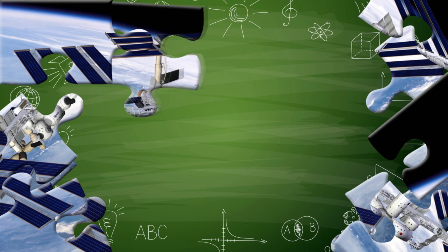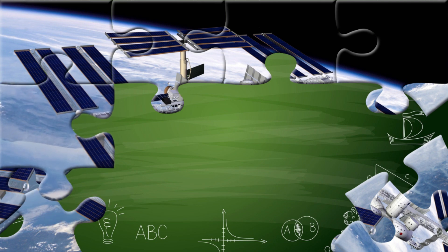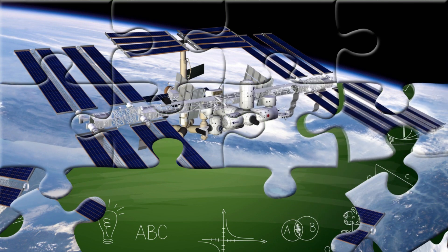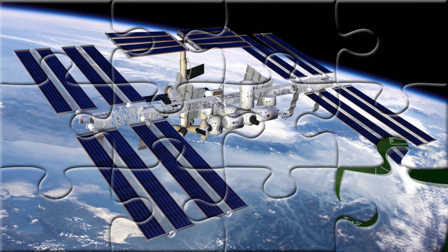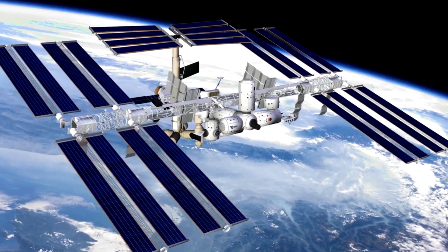You got it right! Well done! Did you know the space station orbits Earth about every 90 minutes? That's 16 sunrises and sunsets every single day. It was built by many countries working together, like the United States, Russia, Europe, Japan, and Canada. Inside, astronauts grow plants, test new machines, and study how our bodies change in space.